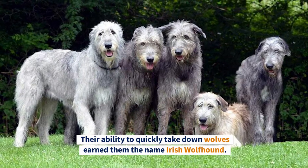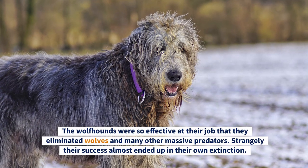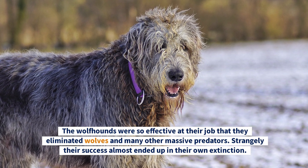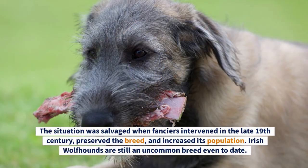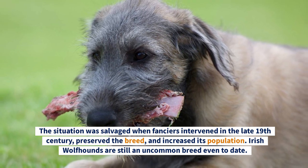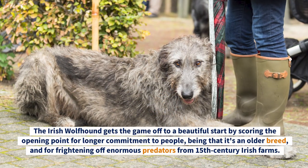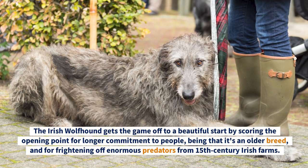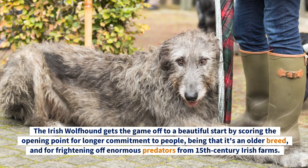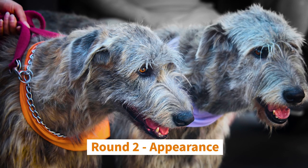When wolves began to overrun the Irish countryside in the 15th century, the focus of their hunts turned to the wolves. Their ability to quickly take down wolves earned them the name Irish Wolfhound. The Wolfhounds were so effective at their job that they eliminated wolves and many other massive predators — strangely, their success almost ended in their own extinction. The situation was salvaged when fanciers intervened in the late 19th century. The Irish Wolfhound earns the opening point for its longer commitment to people and for being the older breed.